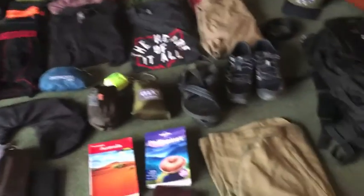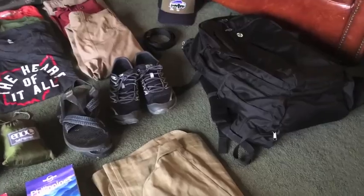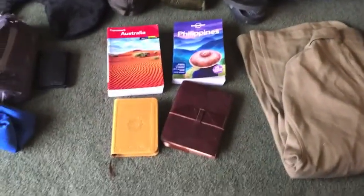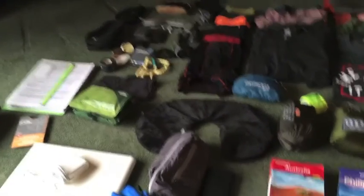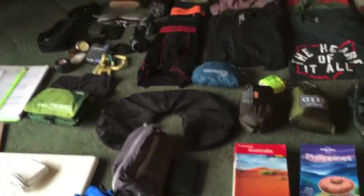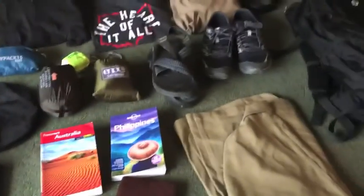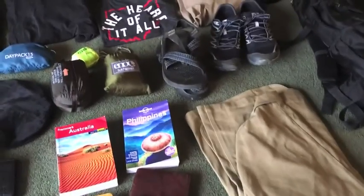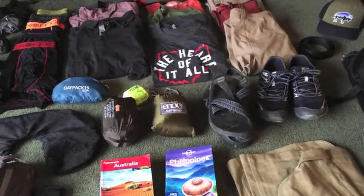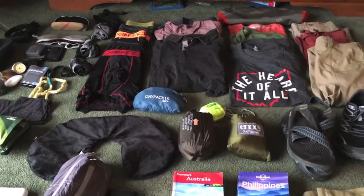It looks like a lot of stuff right now, but it fits in my pack actually really nicely and I even have some extra room. That's what I'm bringing. If you see any glaring omissions that I definitely should have and somehow missed, let me know before I get on the plane on Saturday — that would be nice. I'm excited, I think I got a lot of good gear and I'm excited to put it all to use.